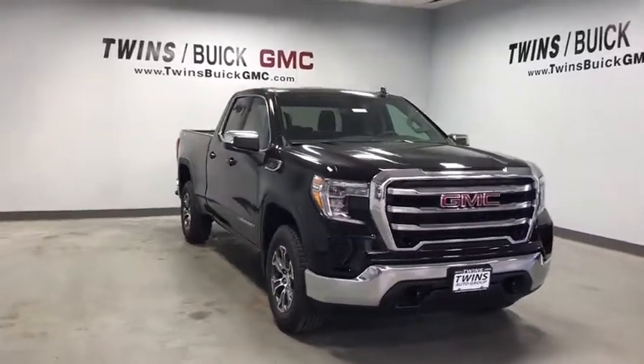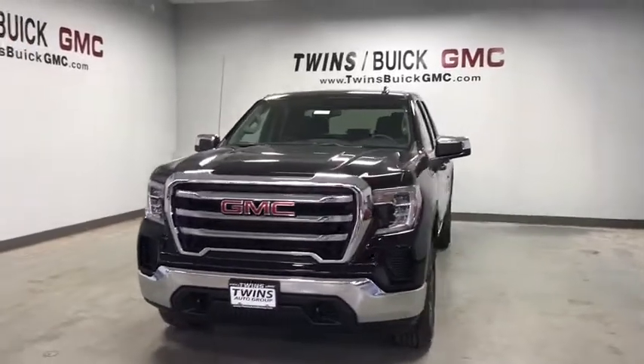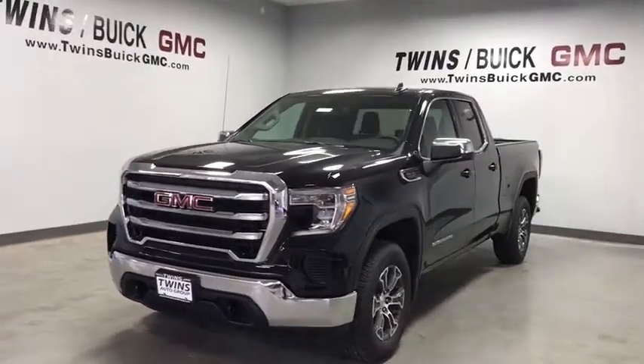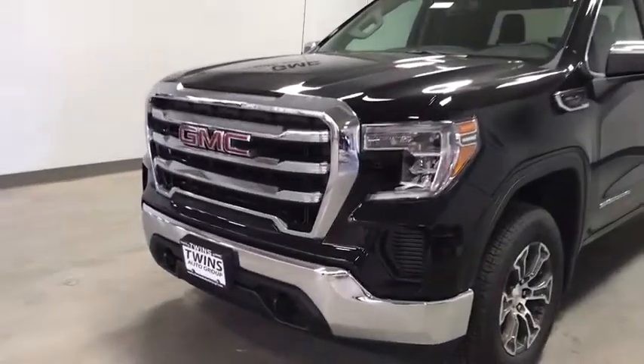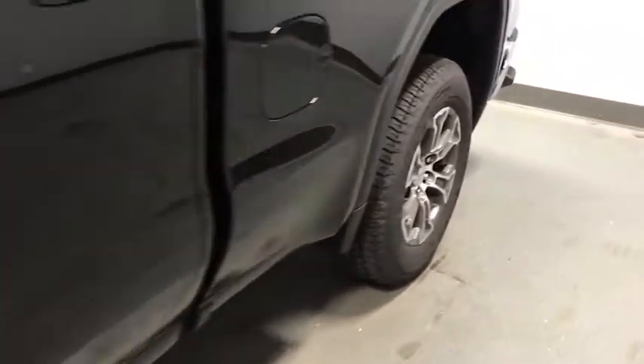Come test drive the 2020 GMC Sierra 1500. The Sierra 1500 offers a five-star frontal and side crash test rating and a combination of mechanics and aerodynamics that give it better conventional V8 fuel economy than any competitor.